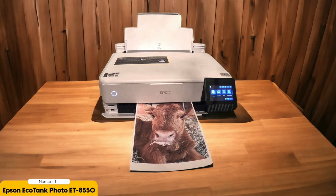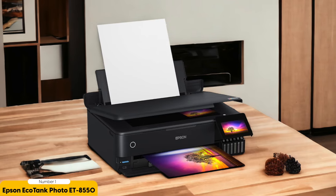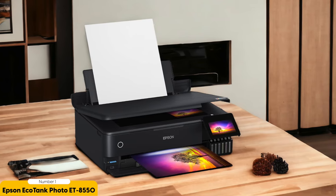Additionally, the printer's ultra-chrome-aged G2 pigment ink produces prints with a wide color gamut and excellent fade resistance, ensuring that your photos will last for generations. In terms of speed, the ET8550 is no slouch — it can print a borderless 4x6 inch photo in just 15 seconds, making it ideal for quick photo printing.